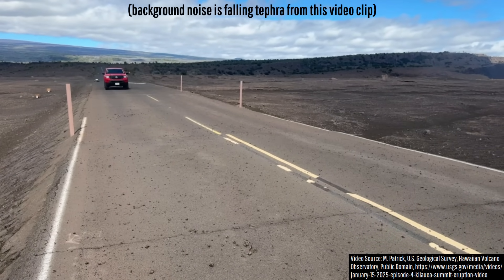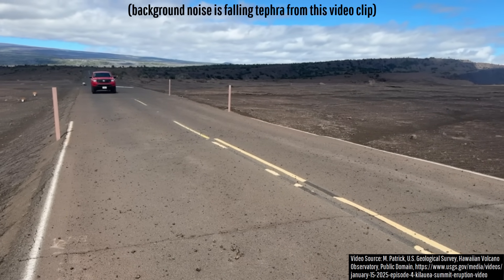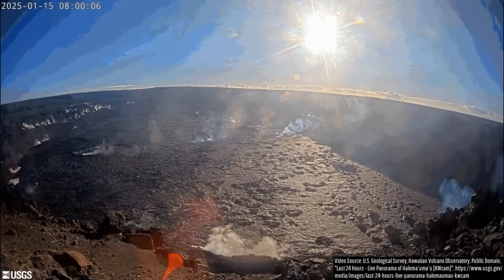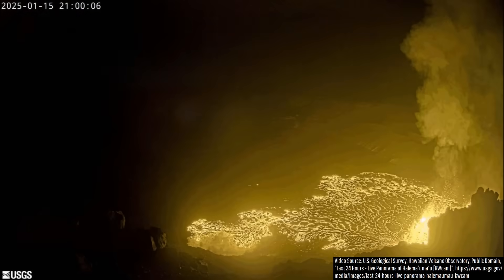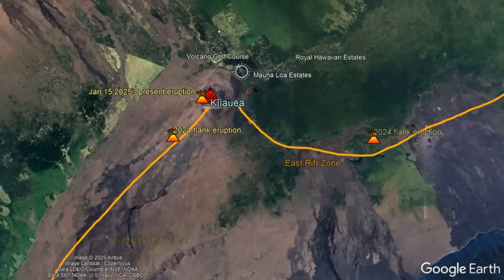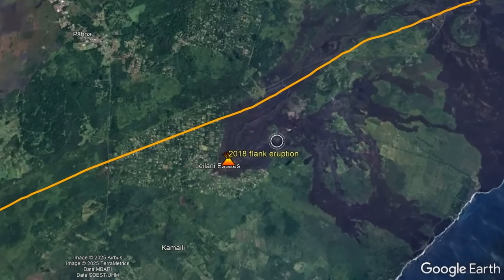Despite these minor tephra emissions, Kilauea's ongoing eruption would best be classified as purely effusive, occurring solely in its summit caldera. This eruption is highly unlikely to harm anyone or any structures as long as people stay in designated viewing areas, and lava is not going to suddenly migrate and erupt in a rift zone like seen during 2018.